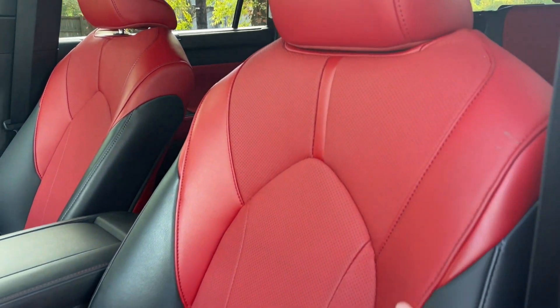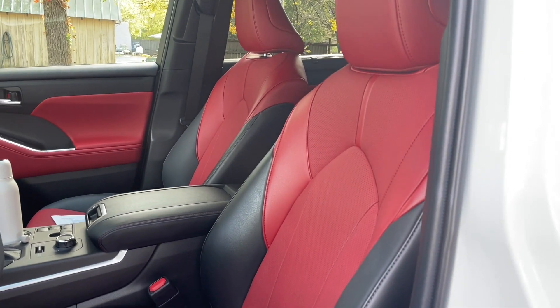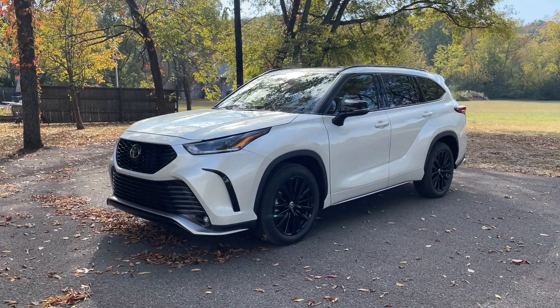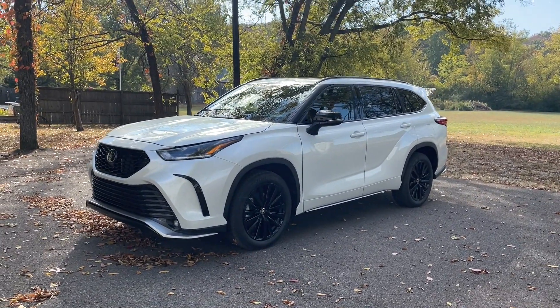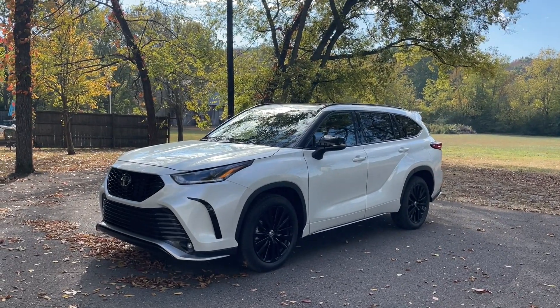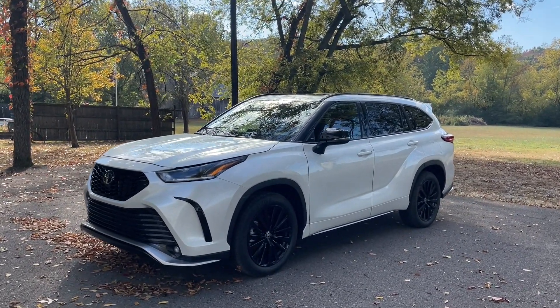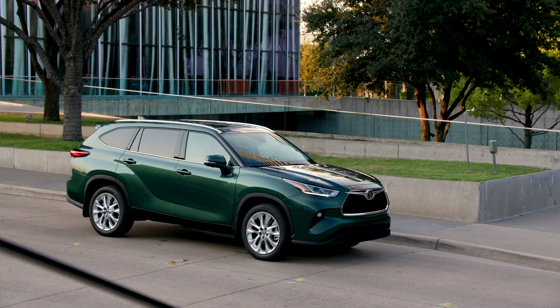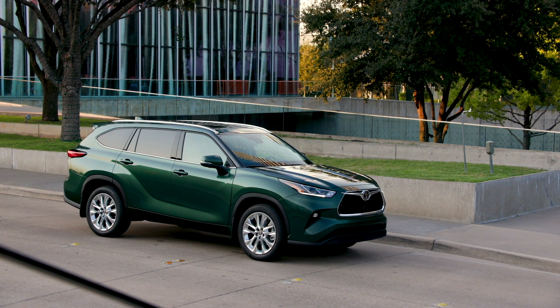Parents and kids will absolutely love the XSE's interior — just check out these super cool black and red two-tone leather seats, plus red stitching on the dash. The XSE is by far the sportiest and most aggressive-looking Highlander, but there are other ways to option this vehicle. For example, Toyota offers a bronze edition with really cool bronze wheels and bronze accents, and there is a really nice new green color for the 2023 model year.